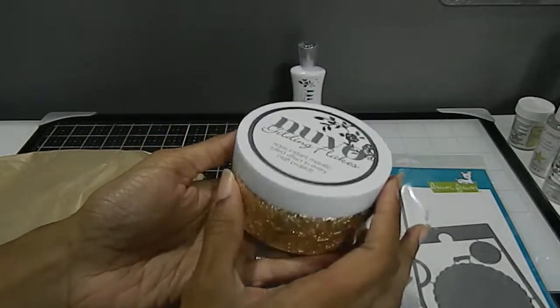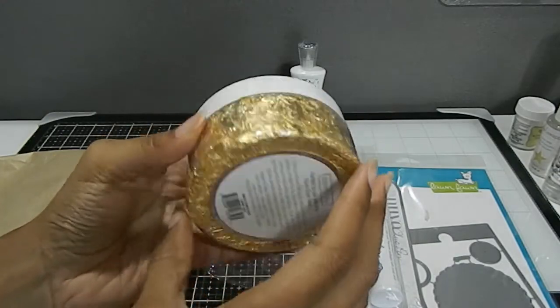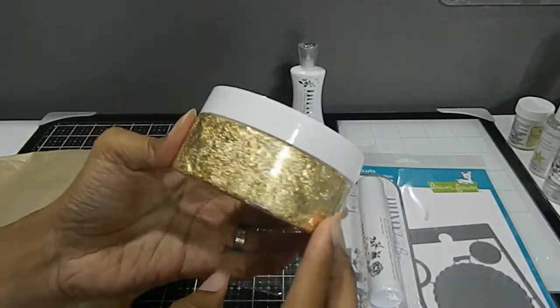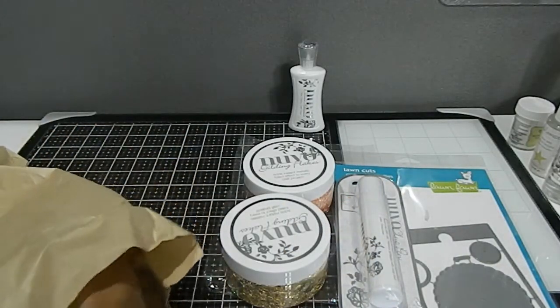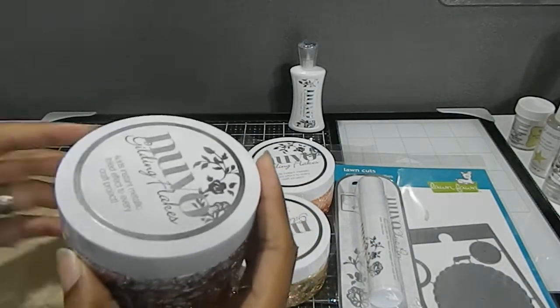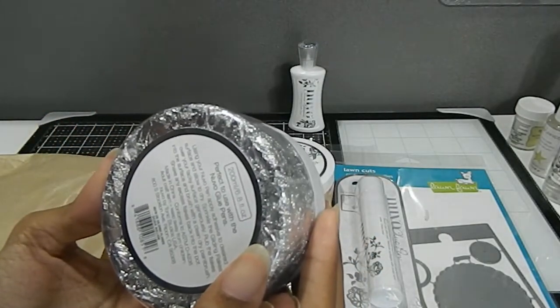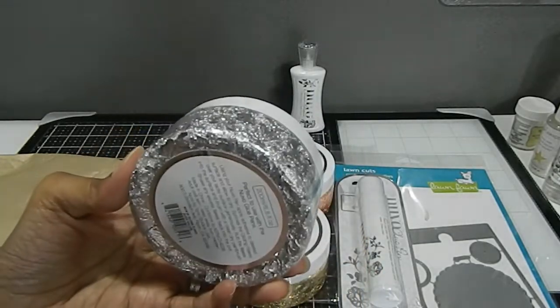And I have this one right here, which is called the Radiant Gold — look how beautiful, absolutely gorgeous. And then I also got this one right here, which is called the Silver Bullion. So I have those three colors right there.